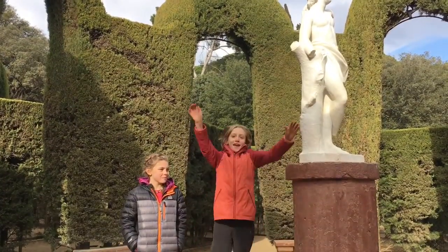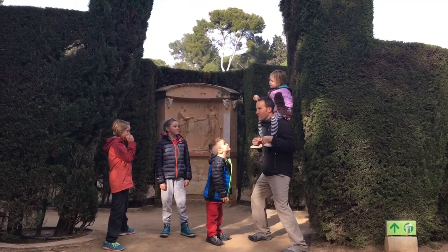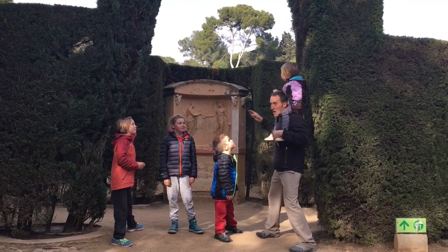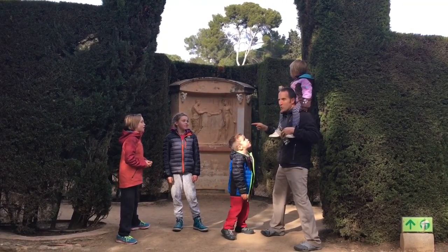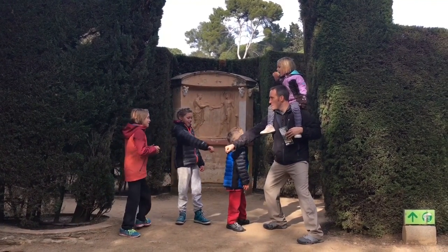Today we are exploring the maze! Alright kids, your challenge is to enter the labyrinth and find the center. But we must choose different paths to get there. Can we do it? Yeah!